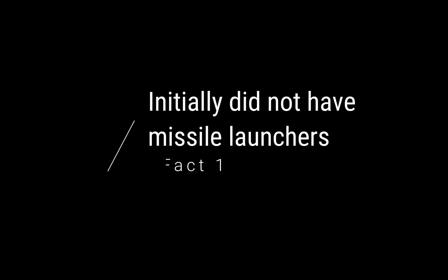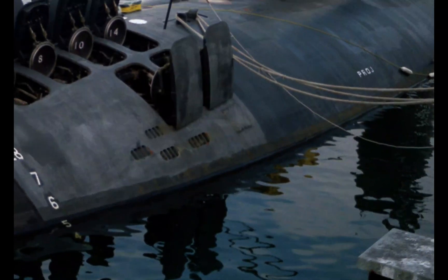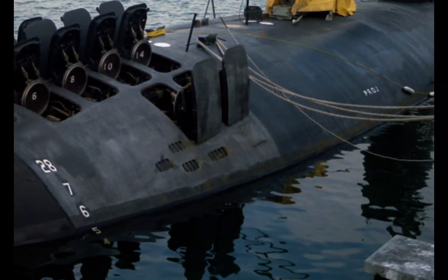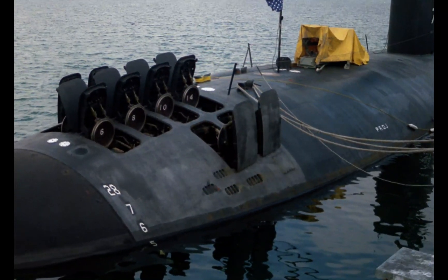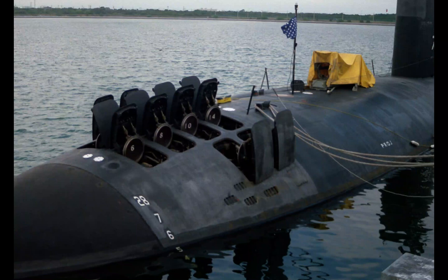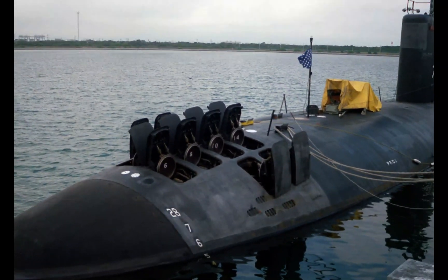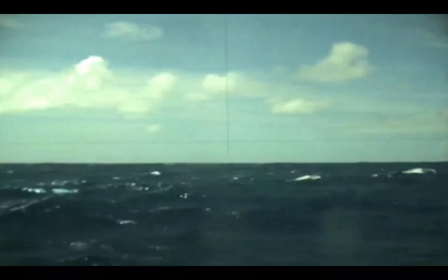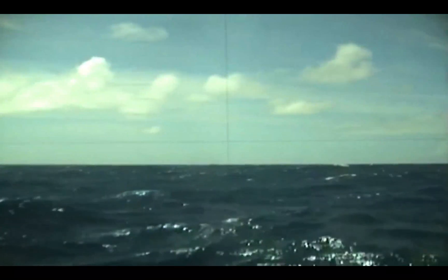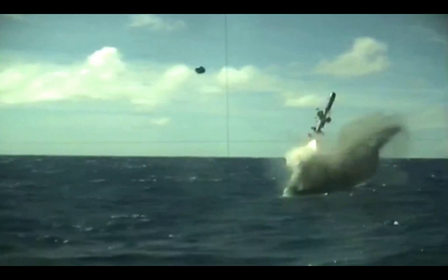Fact one: initially did not have missile launchers. The Los Angeles-class nuclear submarines were originally intended for naval warfare, so they didn't have any vertical launch tubes — strictly torpedoes to destroy other ships or submarines. This class was originally conceived during the Cold War to counter the growing Russian submarine fleet. The United States felt the Russians had an advantage with their fast attack submarines and decided to create their own, and this was the answer.